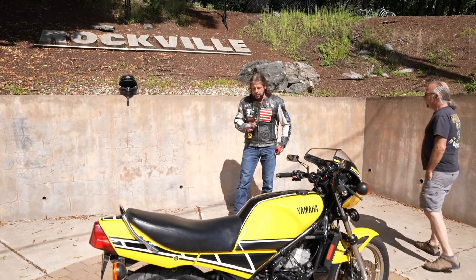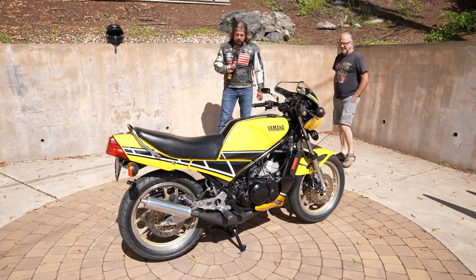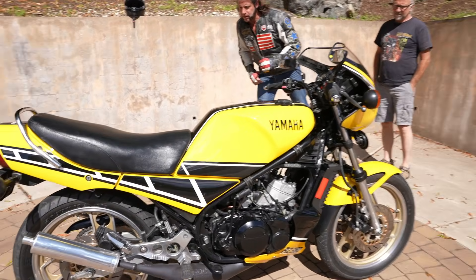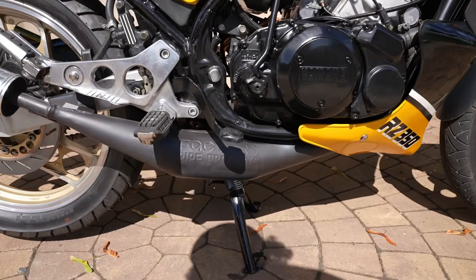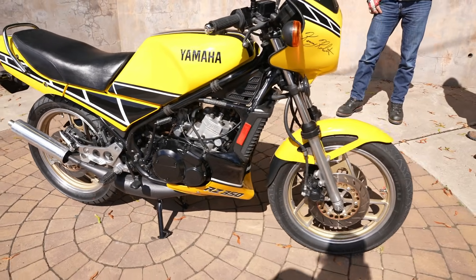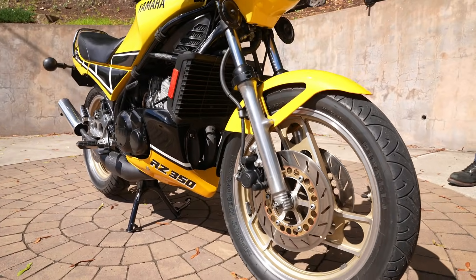This one runs perfect. It has the custom dual expansion chamber exhaust on it, which is by Factory Racing Products, and it works great — it just revs to the moon. Nice set of Pirelli tires on it.